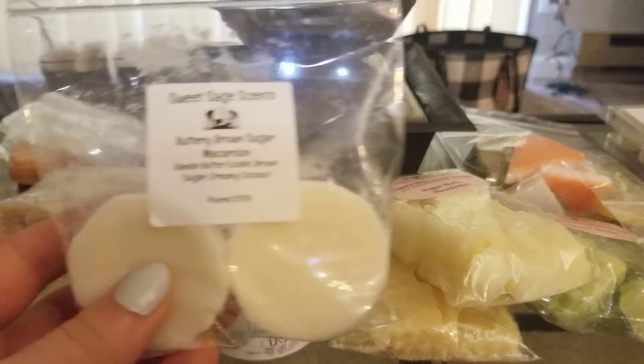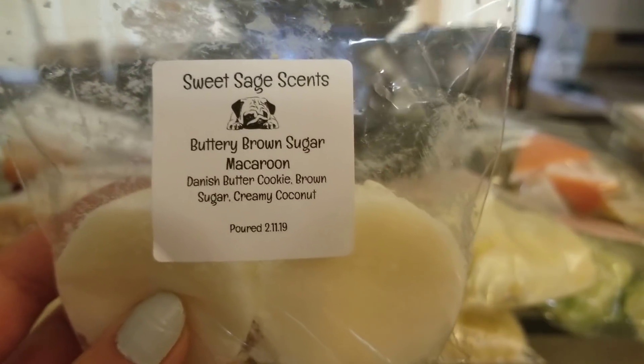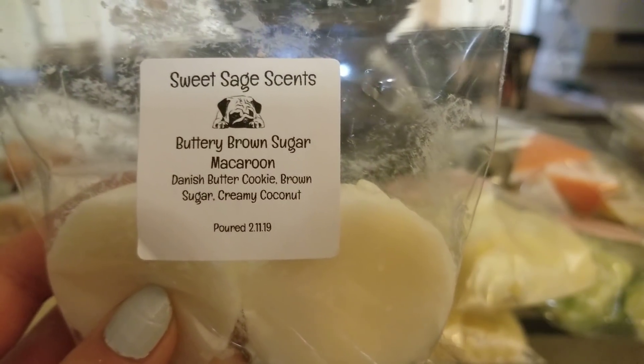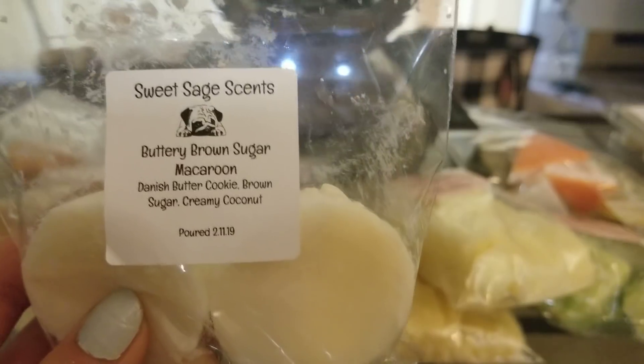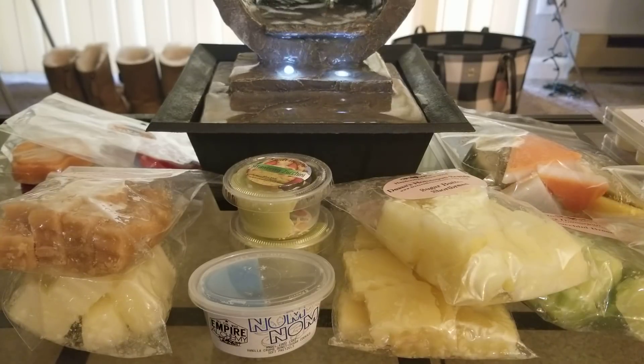I also tried Buttery Brown Sugar Macaroon — Danish butter cookie, brown sugar, and creamy coconut — in my 18-watt Yankee. It did a little better; I'd give it about a six out of ten. You mostly smell coconut, both on cold and warm, and it's more of a perfumey coconut. I haven't been super impressed with Sweet Sage overall, which is a shame because her stuff smells amazing on cold. But if I'm in the mood for a lighter scent, I know where to go.